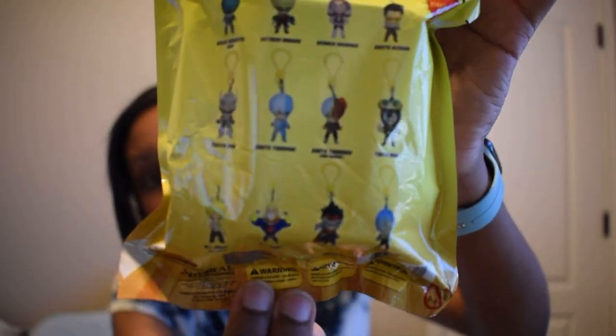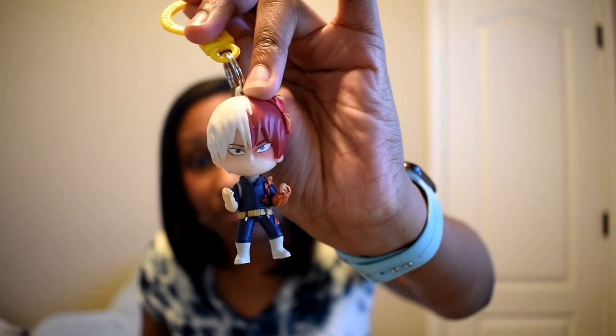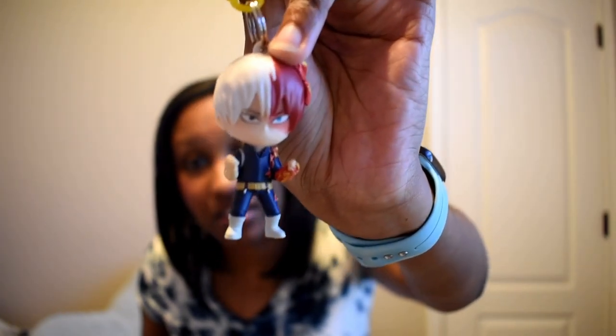Now we have a My Hero Academia one. I already own a couple of these, so I'm hoping to get different ones — otherwise I'll give duplicates to family members. These are My Hero Academia backpack clips and there are twelve total. Looking at the top of the bag I can already see the red and white, so I think I already have this one — and yes, I do. It's Todoroki, and he's adorable, but I'll pass this one to a family member.